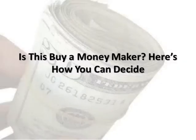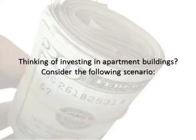Is this a moneymaker? Here's how you can decide. Thinking of investing in apartment buildings? Consider the following scenario.